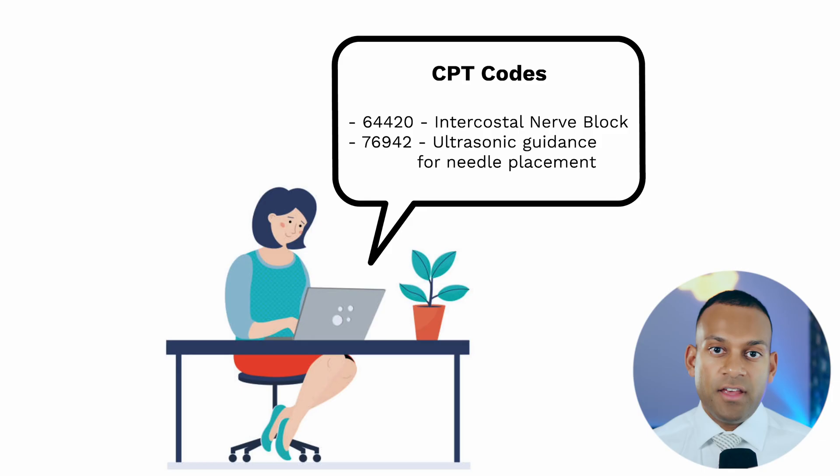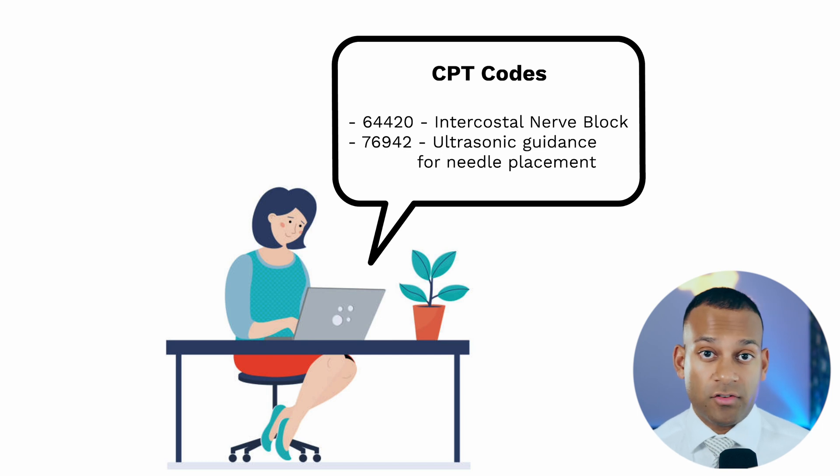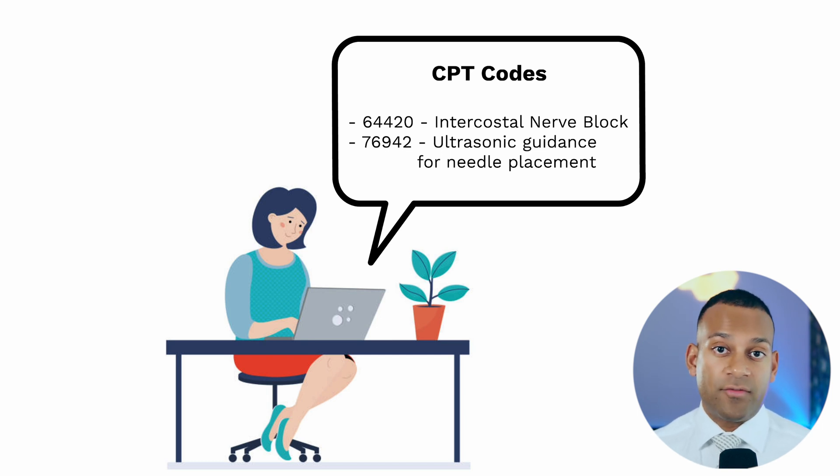So how does this look when you actually see it? If you're involved in billing and coding, you may just see numbers pop up on the screen — like 64420, which is the intercostal nerve block, or 76942, which is ultrasonic guidance for needle placement. But what does this really mean, and how did the patient get to these codes?